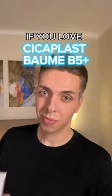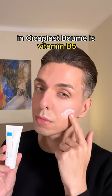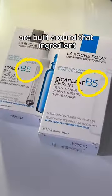Hold up, because if you love Cicaplast Balm, you're going to want to try these two products. The main magic ingredient in Cicaplast Balm is vitamin B5, aka panthenol, and both of these products are built around that ingredient.